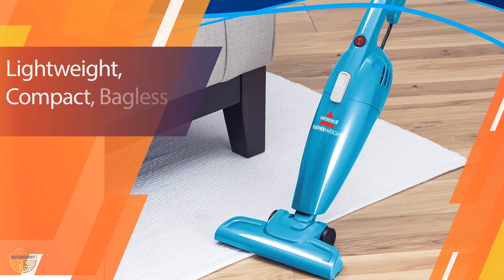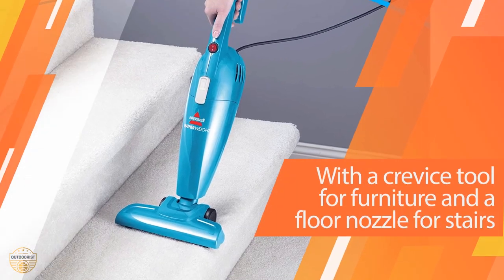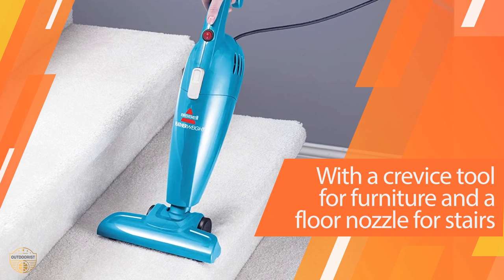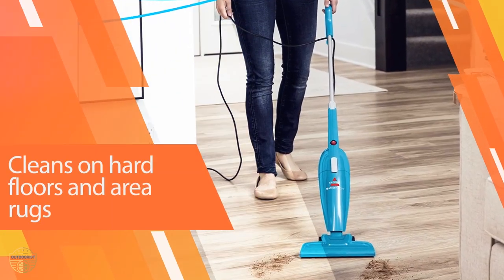This model also has a unique crevice tool that allows you to clear out the crevices even when the nozzle is turned off. The crevice tool can also be used with any standard vacuum and it's dishwasher safe. This vacuum is also equipped with a dual action cyclonic suction system that allows it to pick up dirt and debris in hard to reach places.